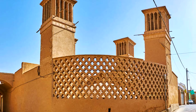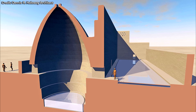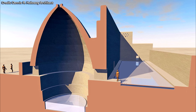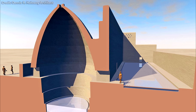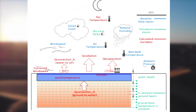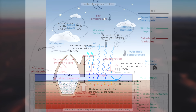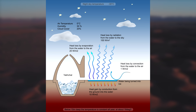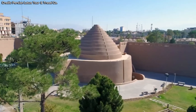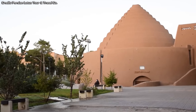Sometimes all these features were built as part of a yakchal. The engineering of these different features takes advantage of the physics of evaporative cooling and radiative cooling. In an arid desert climate, the low relative humidity increases the efficiency of evaporative cooling due to the vapour pressure differential, and the low absolute humidity increases the efficiency of radiative cooling.